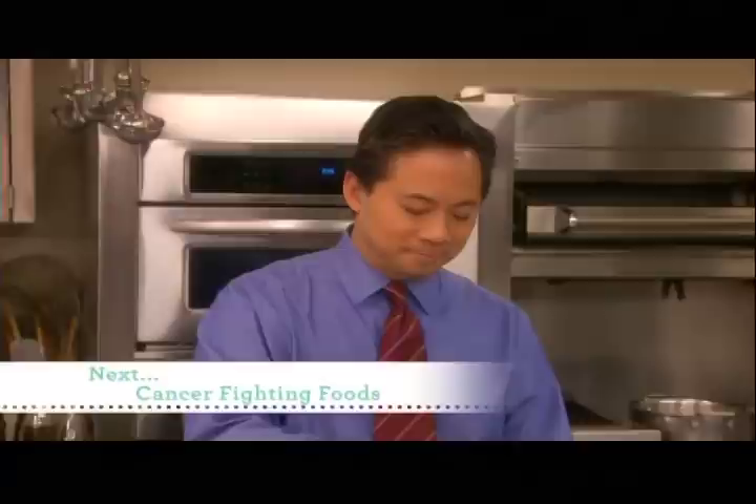Next, renowned cancer researcher Dr. William Lee reveals the top foods to fight the disease we fear most.